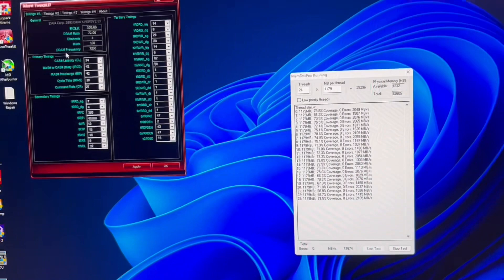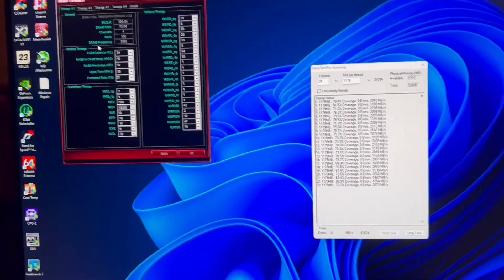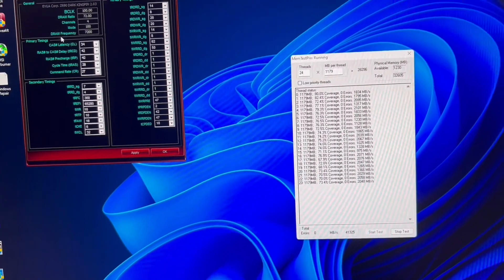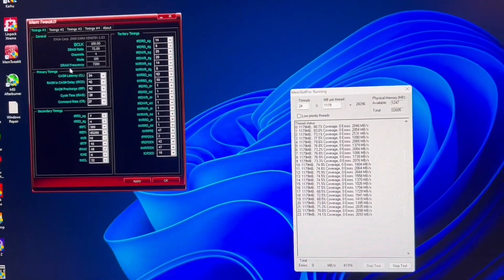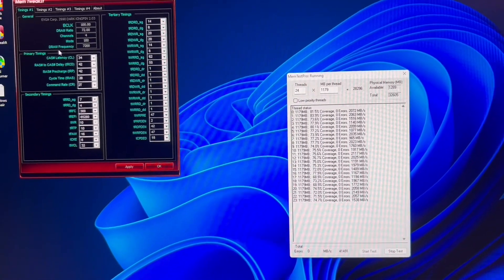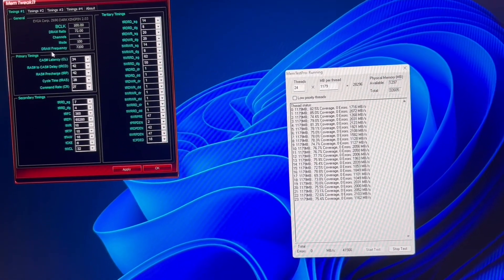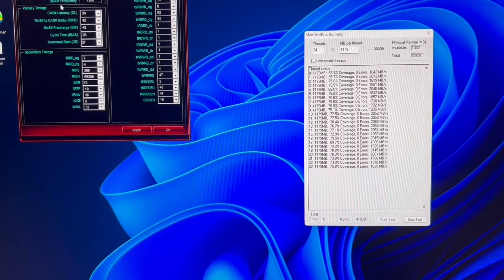Raptor Lake IMC is quite strong and M-die is running very well on it. You need A-die to do 8000 or anything beyond that, so A-die does have a place. But if you have M-die and don't want to pay a lot for an A-die kit, I'd suggest keeping it. I paid $165 for this kit and it's doing really well. Going from 7200 to 8000 for double the money is maybe 400 points in Geekbench — it's just not worth it.